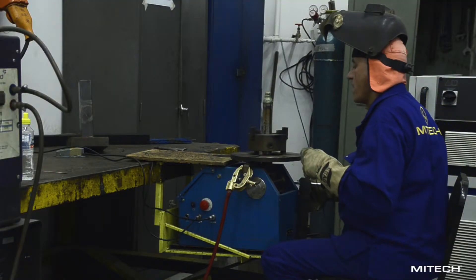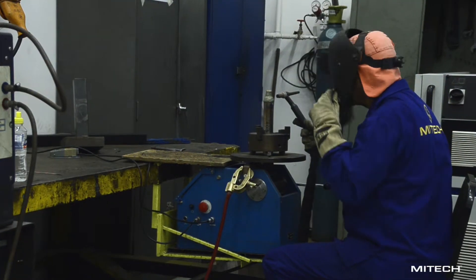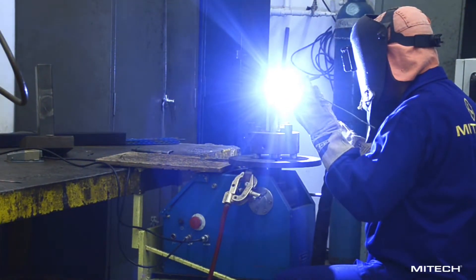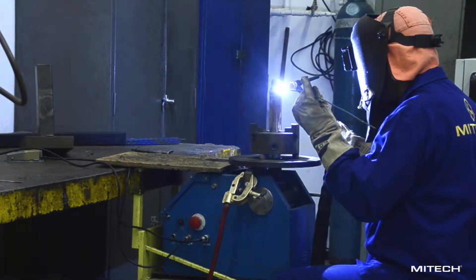The welding section is equipped to perform a variety of processes, including GTAW, GMAW, SMAW, and PTA welding.